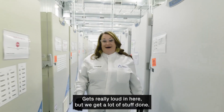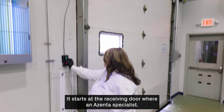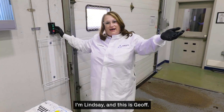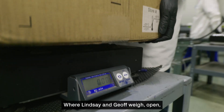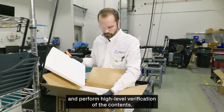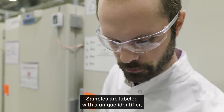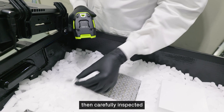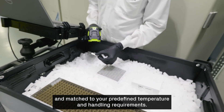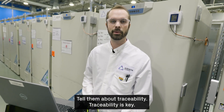It's really loud in here, but we get a lot of stuff done. It starts at the receiving door, where Azenta specialists — I'm Lindsay and this is Jeff — weigh, open, and perform high-level verification of the contents. Samples are labeled with a unique identifier, then carefully inspected and matched to your predefined temperature and handling requirements.